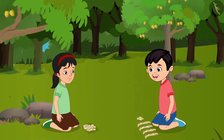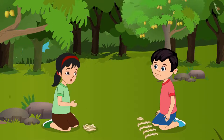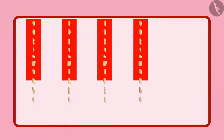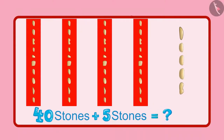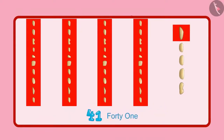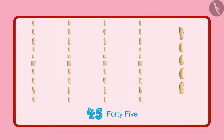Pinky, look here. There are 5 other stones too — we have not counted them. Alright Chotu, now let us count them too. First we had 40 stones, and now there are 5 more stones. So they are 41, 42, 43, 44, 45. This means you collected 45 stones.